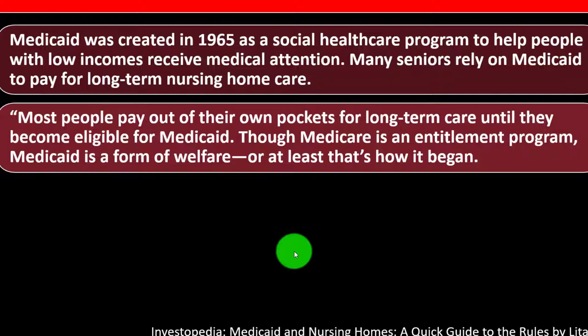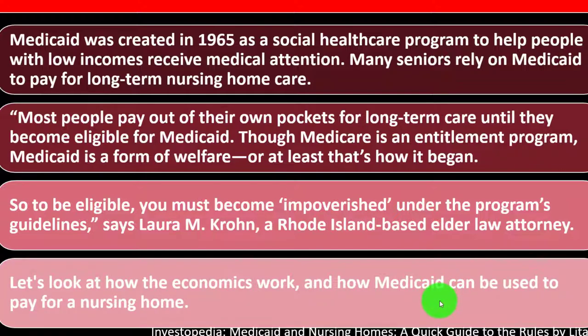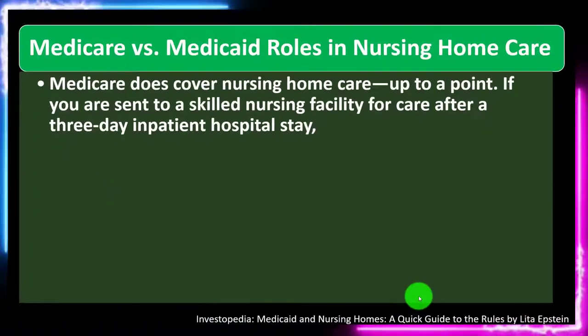That distinction with government programs is useful to keep in mind. These distinctions can change over time and get a little fuzzy in terms of what the program was set up to do and how you should be relying on it. To be eligible, you must become impoverished under the program's guidelines, says Laura M. Akron, a Rhode Island-based elder law attorney. Let's look at how the economics work and how Medicaid can be used to pay for a nursing home.